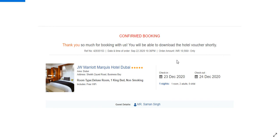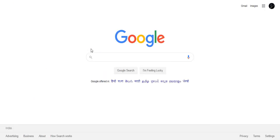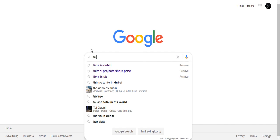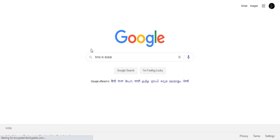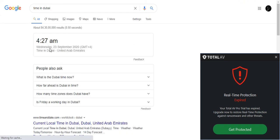The total amount for this particular booking is 10,560 Indian rupees, which is much more economical compared to what is available online. Let's check the time to show the difference from booking to now — it is 4:27 early morning in Dubai on 23rd September 2020.